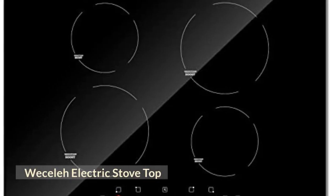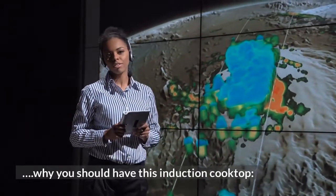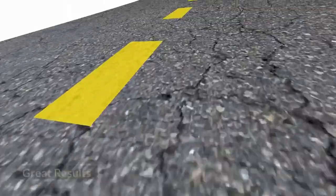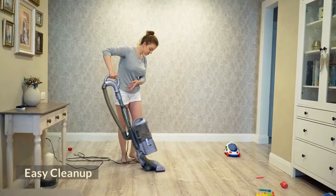Wessela Electric Stovetop. Here are the reasons why you should have this induction cooktop: Safety First, Great Results, Convenience Factor, Versatility, and Easy Cleanup.